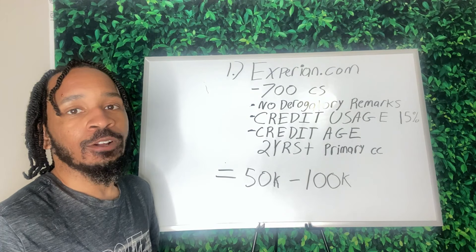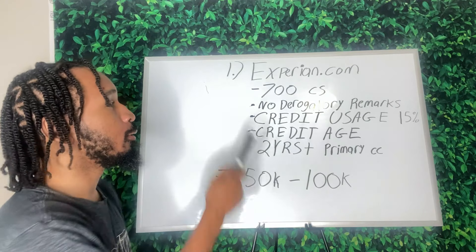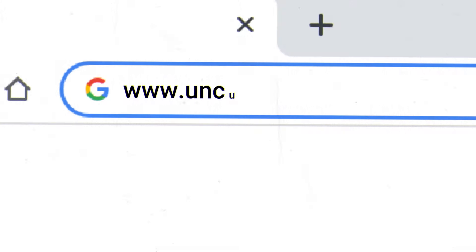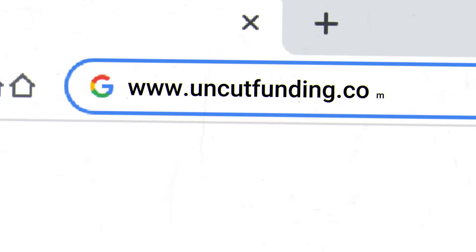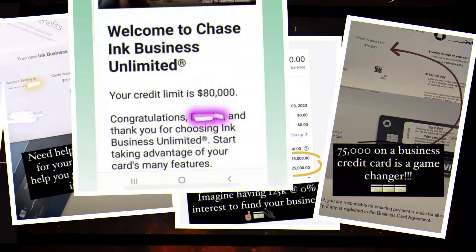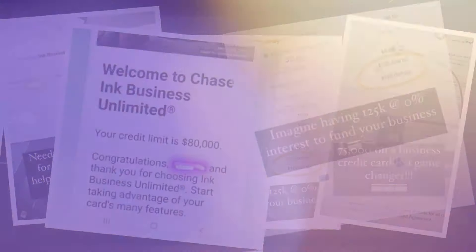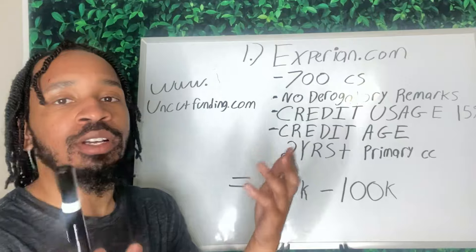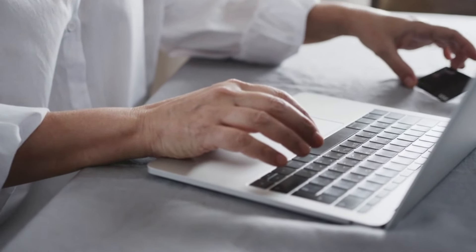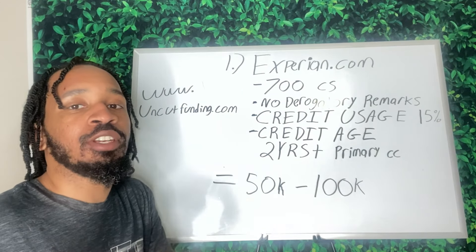This is the only video you need — this is free value. I have so many testimonials right now. You can go to my website, uncutfunding.com, and see all my testimonials, the credit card limits I've gotten people, and the business funding we've helped our clients get. Rewind this video if you need to — take a laptop, phone, or tablet and do what I just said as you watch.